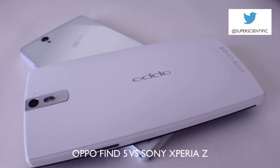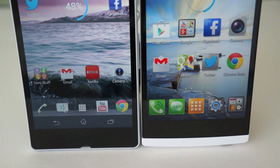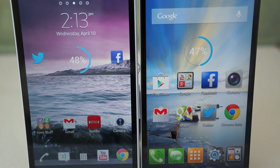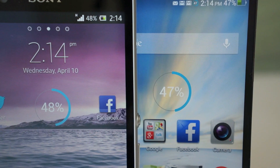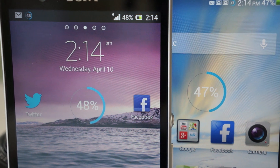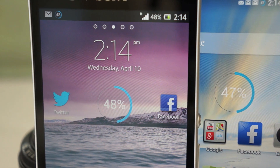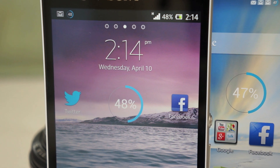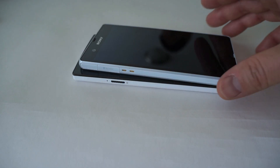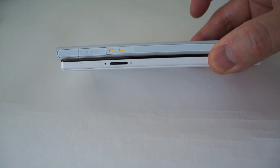Hey guys, this is Danny taking a look at the Oppo Find 5 versus the Sony Xperia Z. These are two flagships that have pretty much the exact same specs when it comes to screen, processor, and camera. They both feature the Qualcomm Snapdragon 1.5GHz S4 Pro quad-core chip with 2GB of RAM, a 13MP camera, 5-inch 1080p displays, and distinct build quality. If you're not sure which one you're going to buy, this video is going to give you a little help.